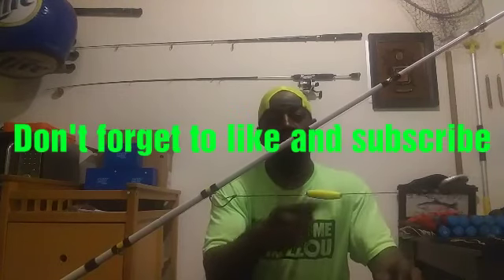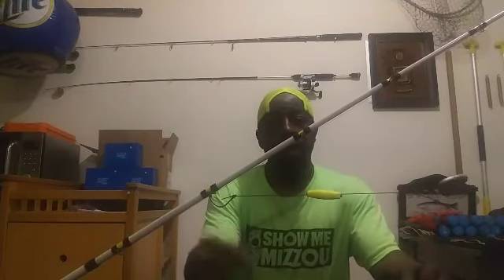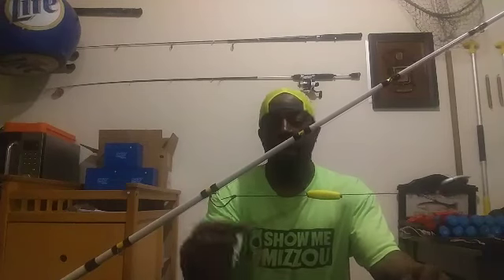Thank you for watching. Don't forget to like, comment below, and tell me what kind of rig you like to use and the style of fishing you do when you go catch your catfish. Thank you for watching Catfish on Demand — I'm your host, Mr. Bank Pole Joe. You guys have a blessed one.